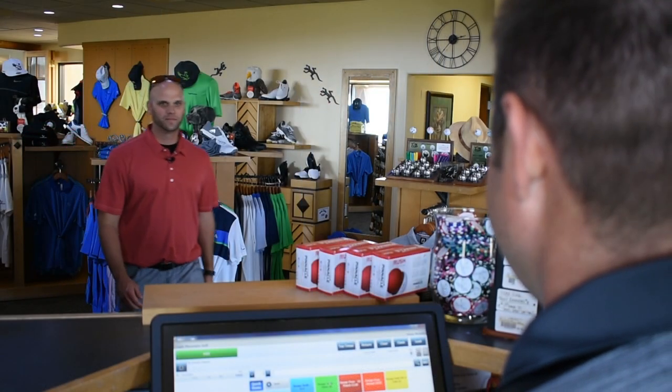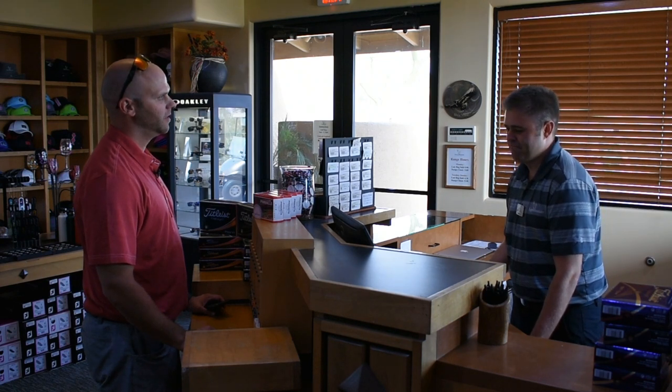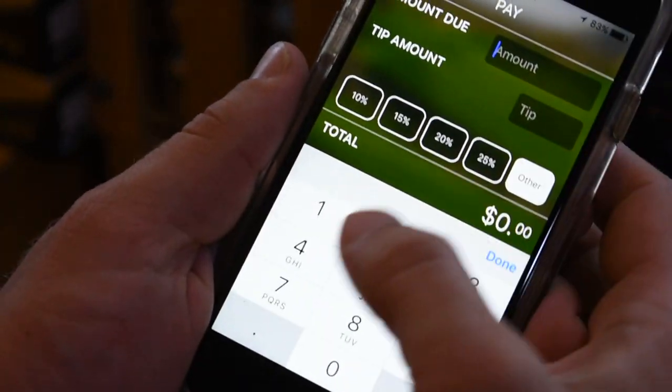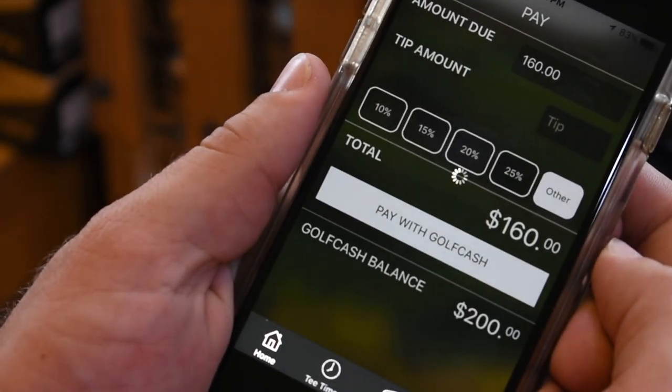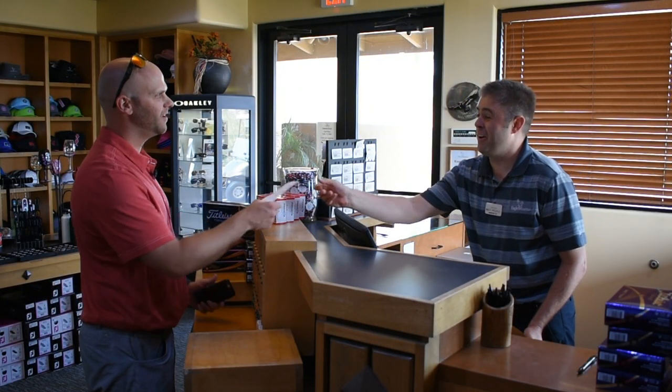Morning. Greetings. Checking in for 8 o'clock. And how many players are you paying for? Four. That'll be $160. I'm gonna pay with Golf Cash. Great. Use Golf Cash to pay for your greens fees in the golf shop in just a couple taps. All set. Thank you.